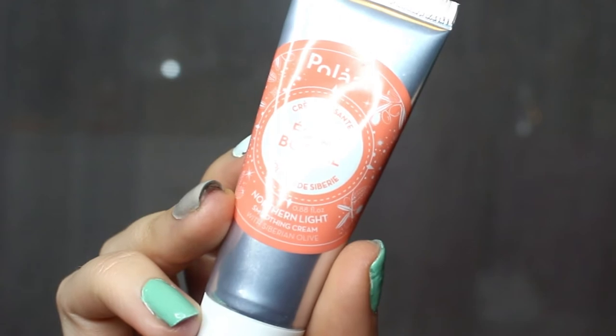Next up is the Polart Eclat Boreal. I got this free in a Birchbox and I actually really, really enjoyed it. This is going to act kind of like a moisturiser and primer at the same time. I'm going to pop a little bit of that on - it smells amazing. I will link all of the products below in the description box, so if you're interested in any of these items you can go and check them out for yourselves.